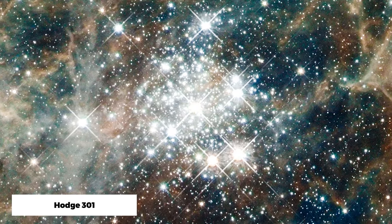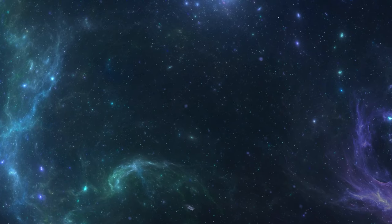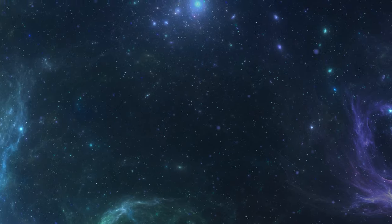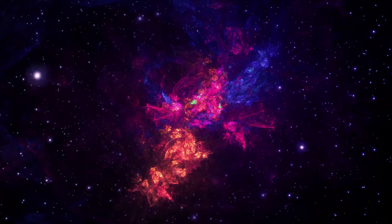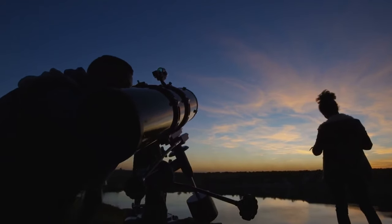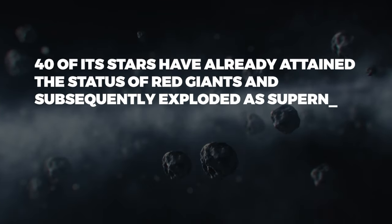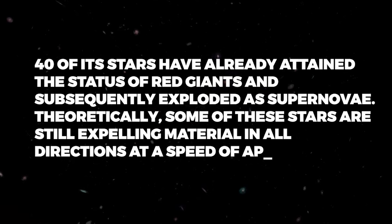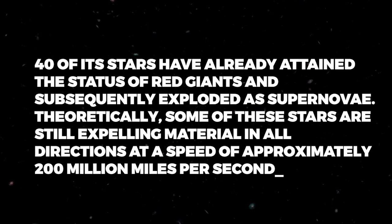Hodge 301, the second prominent star cluster found within the Tarantula Nebula, is located in a direction approximately perpendicular to that of NGC 2070's R136. It is believed to be between 20 and 25 million years old, making it far older. Astronomers estimate that 40 of its stars have already attained the status of red giants and subsequently exploded as supernovae. Theoretically, some of these stars are still expelling material in all directions at approximately 200 million miles per second.